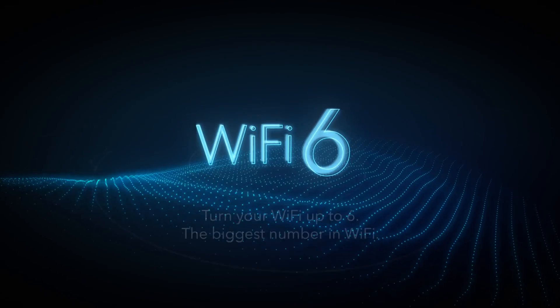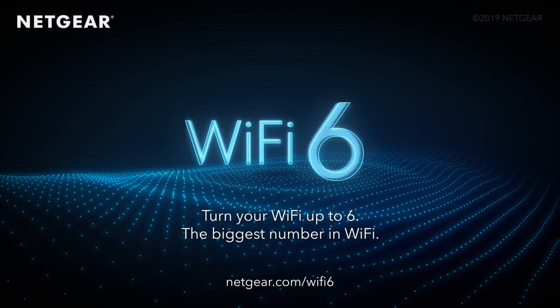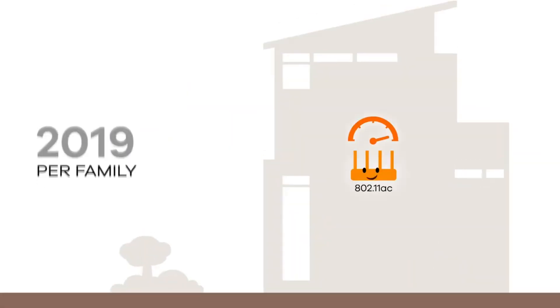Wi-Fi 6 — turn your Wi-Fi up to 6, the biggest number in Wi-Fi.